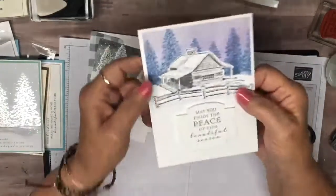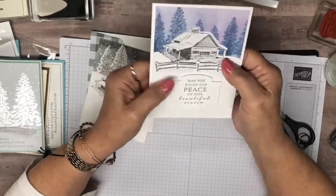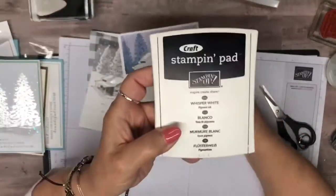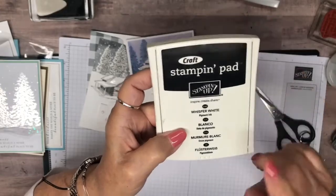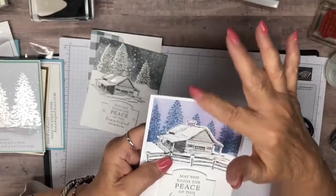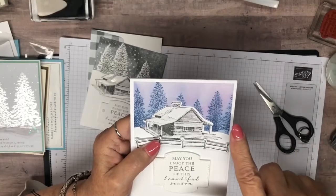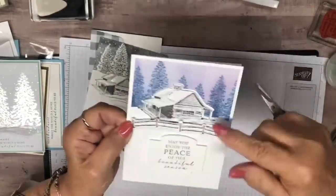Here's one where I popped the two fences out a little bit more so it's really got a lot of dimension. Look at the sky — on that one I stamped in Night of Navy and then took our Whisper White craft ink pad — the only craft pad we have — used a blending brush and just pulled up on that to get a real misty look. Then I had a little bit of purple left in my purple blending brush to make it look like the northern lights. That was my effect for that one — to make it look like the northern lights.